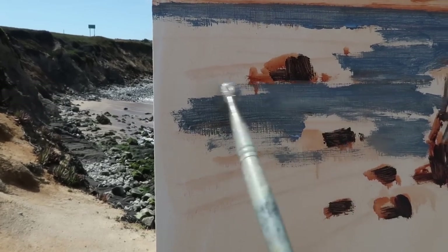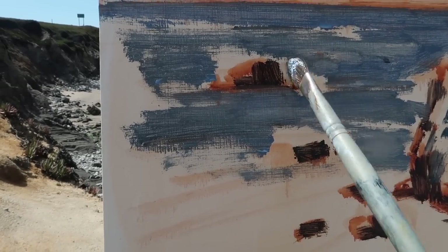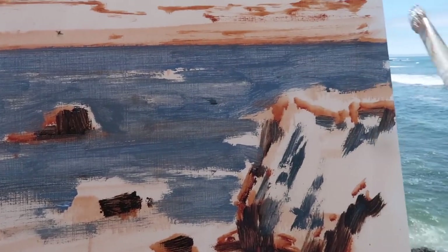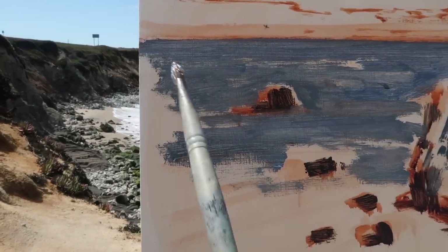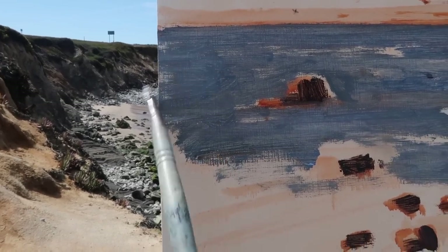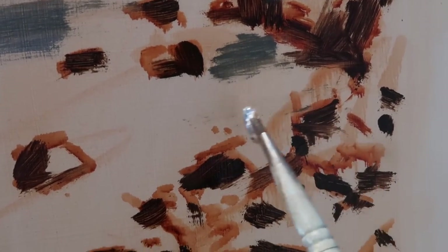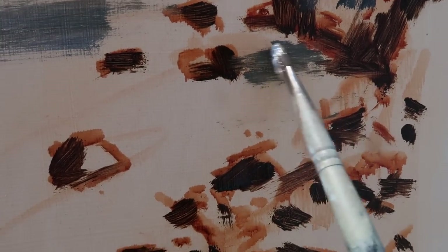I'm keeping this mixture fairly thin because I want to come over this with thicker paint and adjust and modify the colors. I always think of painting as working from the broad to the specific — first with your sketch and then with your colors. Your block-in is just a generalization to get something on the panel so you can decide which ways you need to modify and push the colors. I'm actually going to add just a touch of yellow to the water in the foreground. I want to leave this area calm without white water because I want to see the transparency of the water.